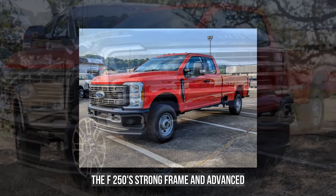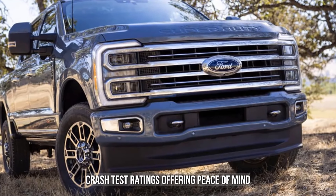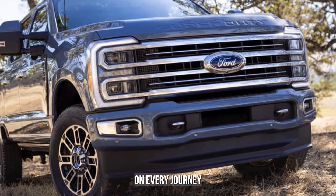The F-250's strong frame and advanced safety systems contribute to its top-notch crash test ratings, offering peace of mind on every journey.